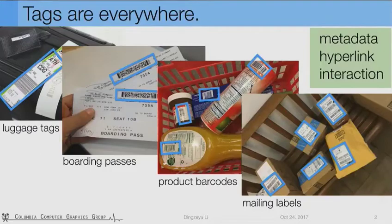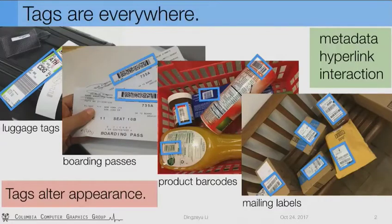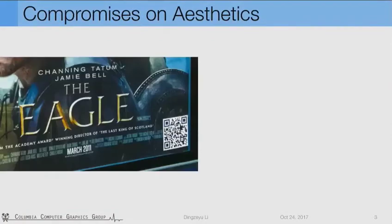And sometimes tags even guide interaction — for instance, showing which side of the package is up or whether it's fragile. However, with all these great features, there's one caveat: tags alter appearance and compromise on aesthetics. For example, on this beautifully designed movie poster, although the QR code can conveniently redirect us to the movie website, the intrusive QR code greatly compromises aesthetics.